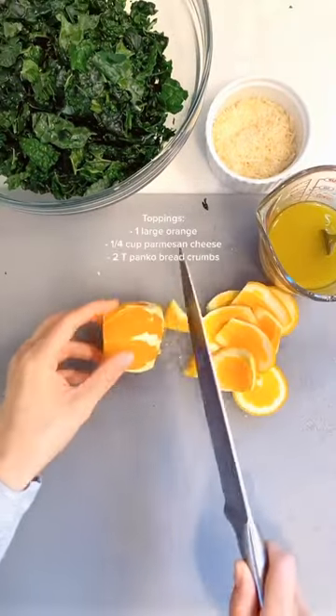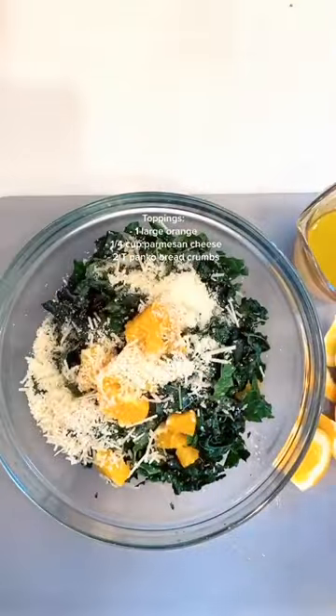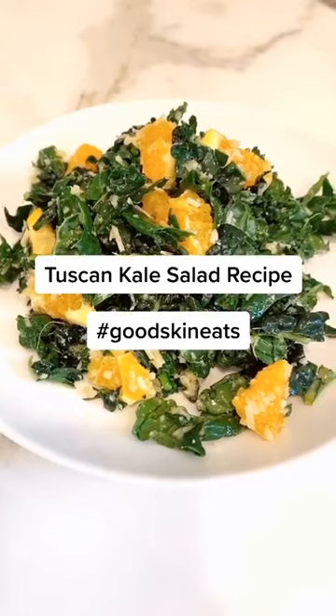Next, add one diced up orange, a fourth of a cup of parmesan cheese, two tablespoons of panko breadcrumbs, and voila — a delicious kale salad.